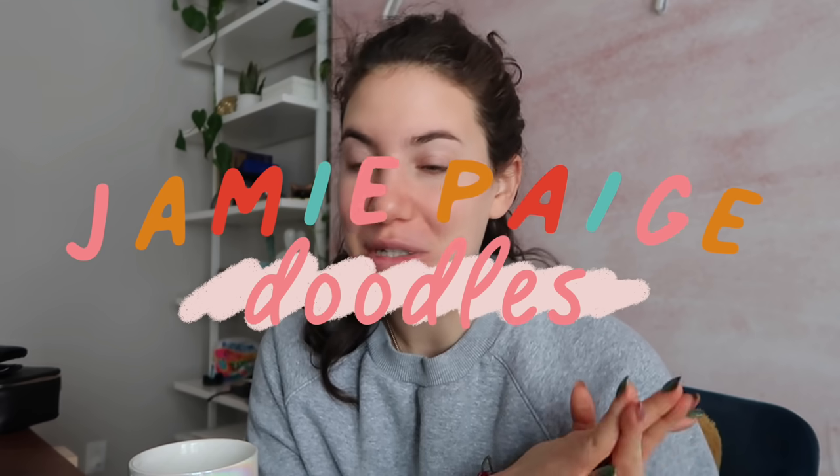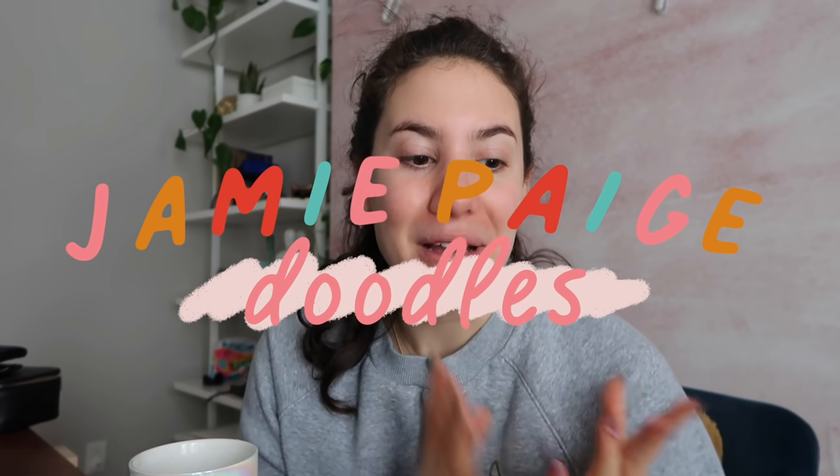One is obviously YouTube, the other is Jamie Page Doodles — basically a little doodle shop where I sell some prints and stickers. And then I also have another project that I'm working on. So needless to say, there's a lot going on, and there's this curiosity about what people who work for themselves and on YouTube do for their entire day.